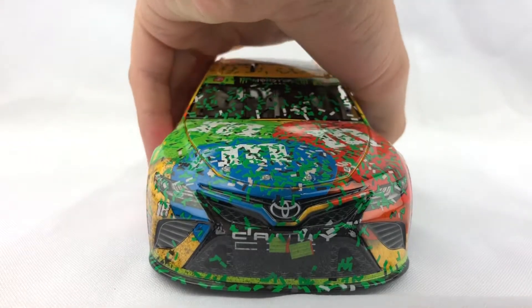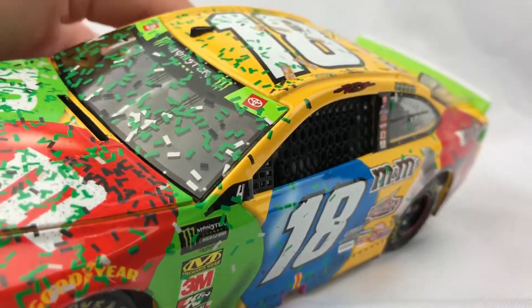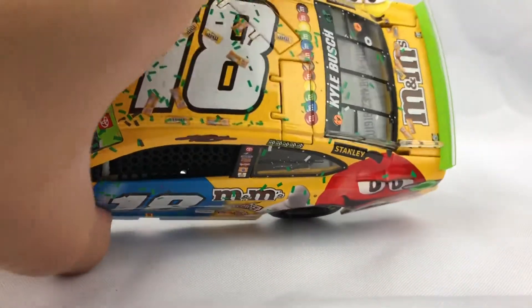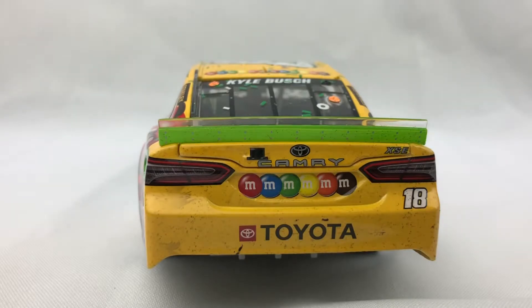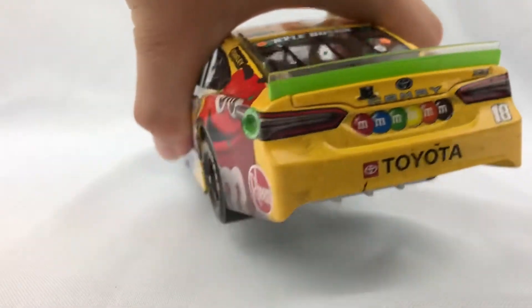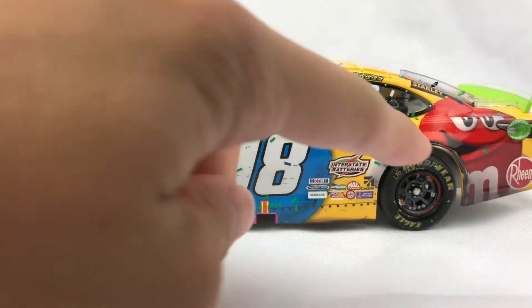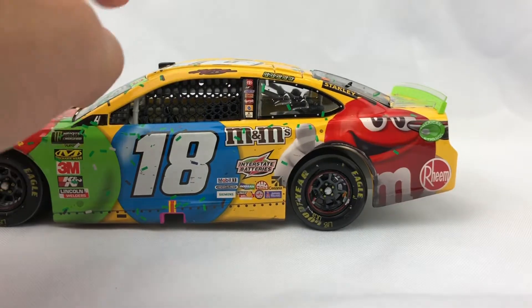We can start out on the hood — we have the red, green, and blue M&M's. We also have the playoffs banner and the Monster Energy logo. Number 18 on the roof, we also have the M&M's here, and M&M's on the deck lid. On the back bumper we have M&M's — just a bunch of M&M's — and Toyota along with the 18. And we have the green wing because playoffs. On the left side of the car we have 18, M&M's, Interstate Batteries, the Round of Four logo, the Monster Energy playoffs logo, Rheem, and a bunch of contingencies — Cessna, Lincoln Welders, and Stanley.